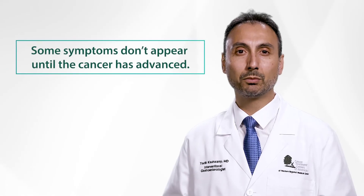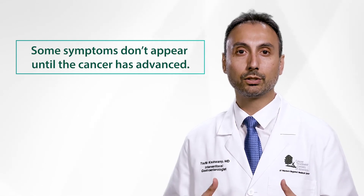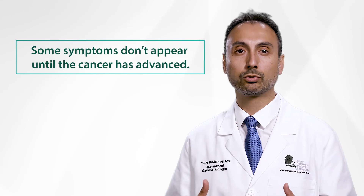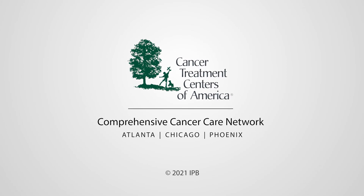Sometimes signs and symptoms are related to advanced cancer when patients present late, and these symptoms are due to the spread, or also known as metastases. Thank you for taking the time to learn about colon cancer.